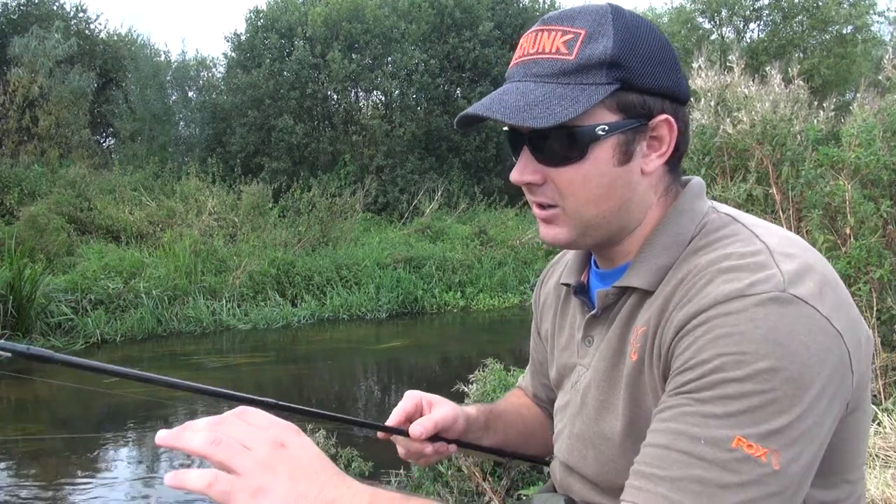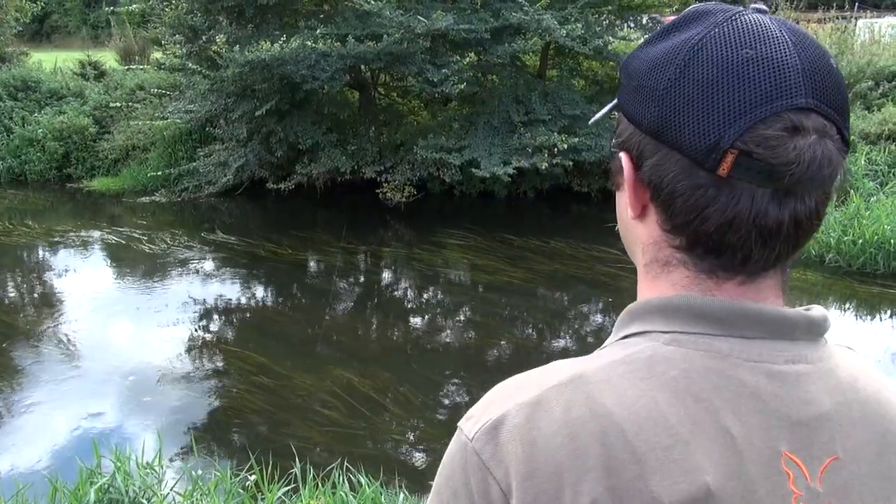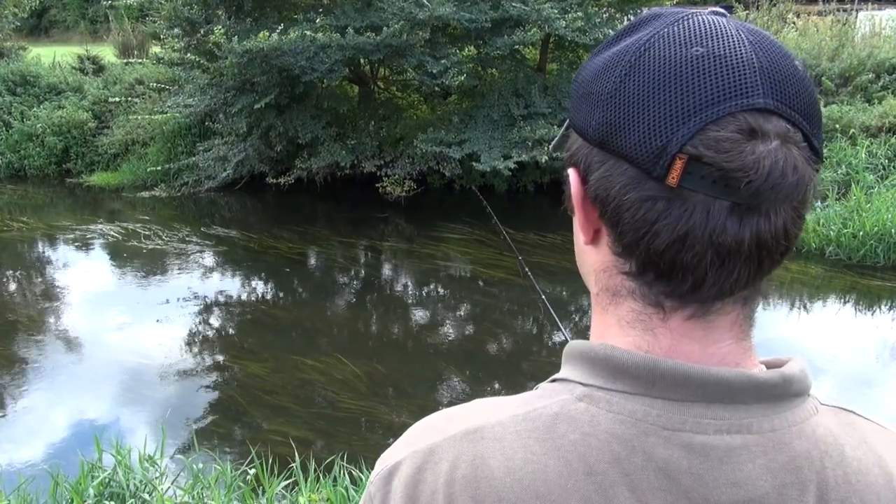Let's get the rig out of the way because this is seriously complicated - we've got 8lb mainline to a hook. So there we go, that's that one done. In all seriousness it is all about location. We're just freelining today. There's nothing complicated about the rig, and this emphasises it because you cannot get any more simple than that.